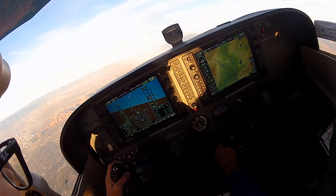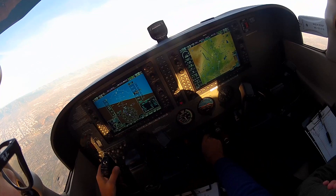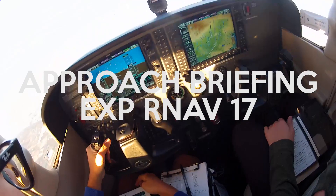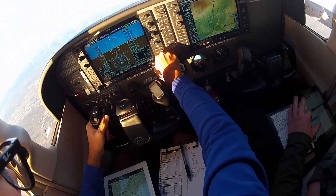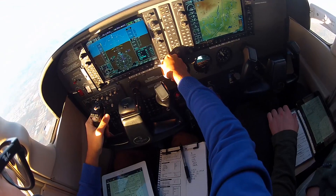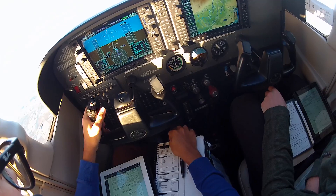Checking in: SoCal, Cessna 6338 Delta, 9000 feet. SoCal approach: 6338 Delta, altimeter 30.05. Approaching Victorville, briefing RNAV 17 approach. Approach course 166, checking 167. Minimum altitude over final approach fix 4300 feet. LPV minimums or MDA is 375, which is set.